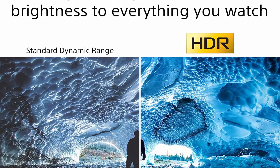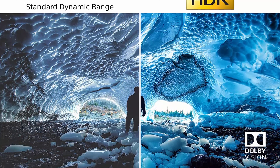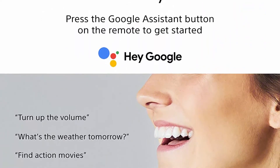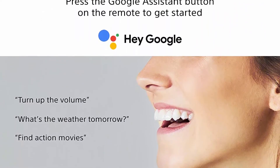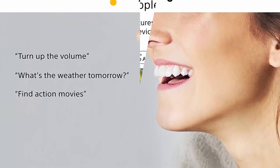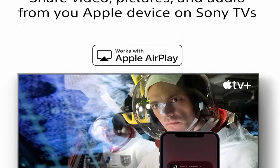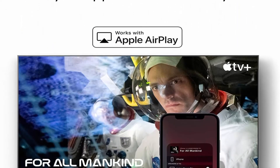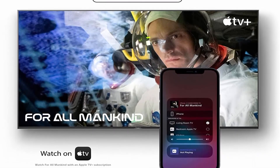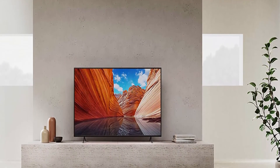Watch content from Netflix, Amazon Prime Video, Disney Plus, YouTube, the Apple TV app, and many more. Motion Flow XR keeps on-screen motion smooth and clear, allowing fast-moving sequences in sports, action movies, and games to be seen with lifelike clarity. 4K X Reality Pro — our unique 4K database upscales all the HD content you love to 4K resolution, bringing back real-world detail and texture.